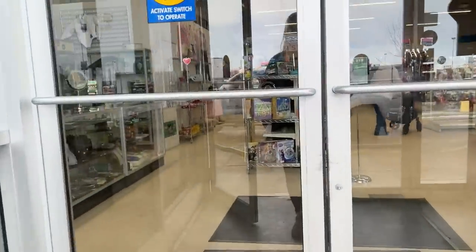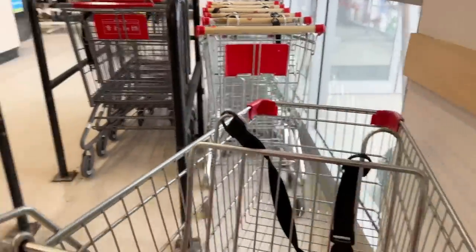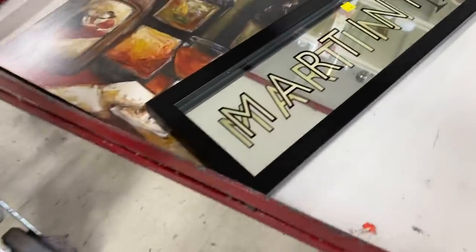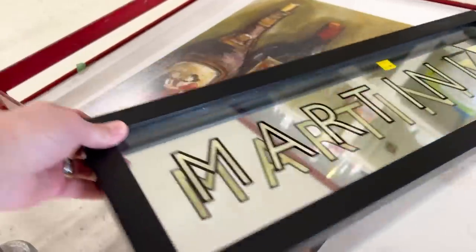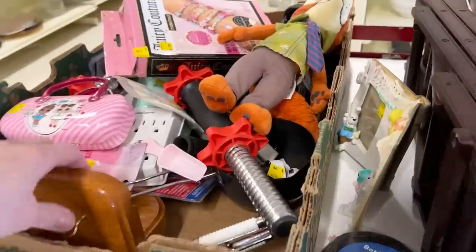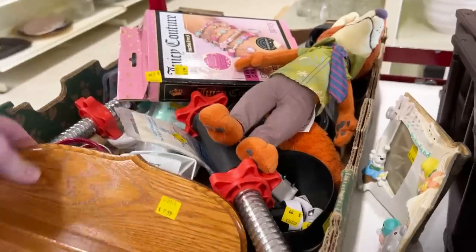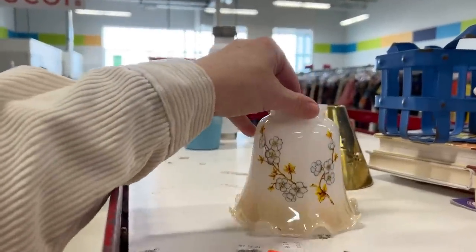I'm going to speak it — I am going to find something great. So let's get there and see what we can find. Here we go. Martini sign — a mirrored martini sign. It's kind of cute. What's up at the top? Oh — a lampshade.